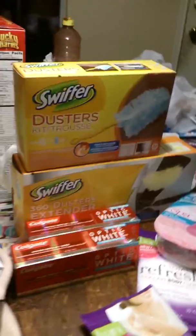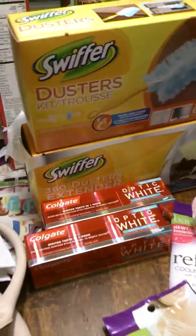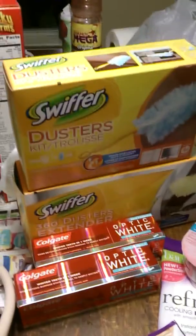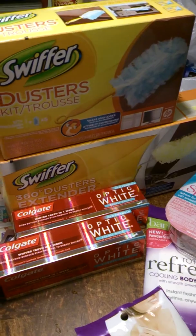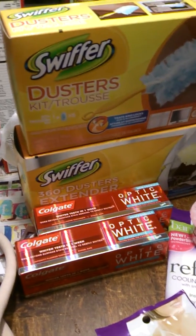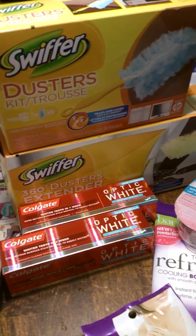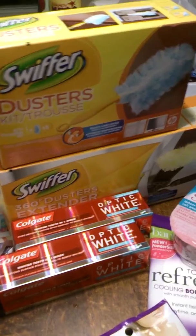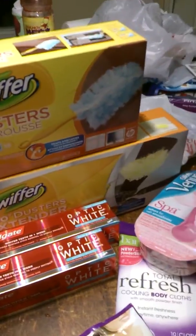Hi guys, this is Ashley again, welcome to my channel and welcome subscribers — please don't forget to like and subscribe. So for me this is a very good shopping trip. CVS and I have made up, we are best friends again — I'll tell you why in a few minutes.